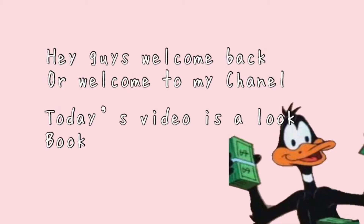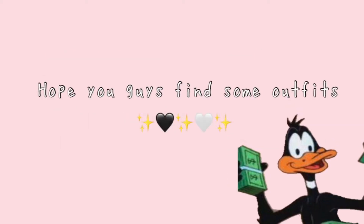Hey guys, welcome back, or welcome to my channel. Today's video is another lookbook. I hope you guys find some outfits you like.